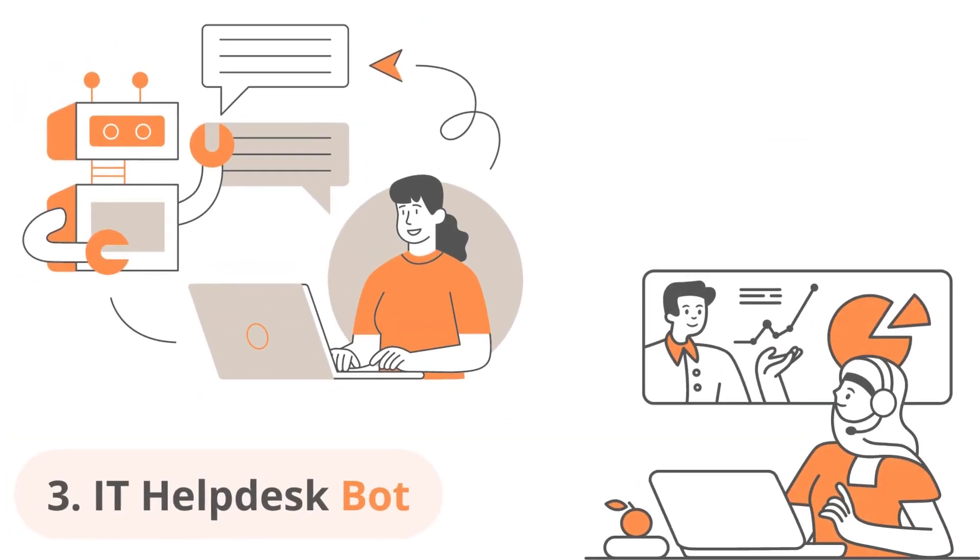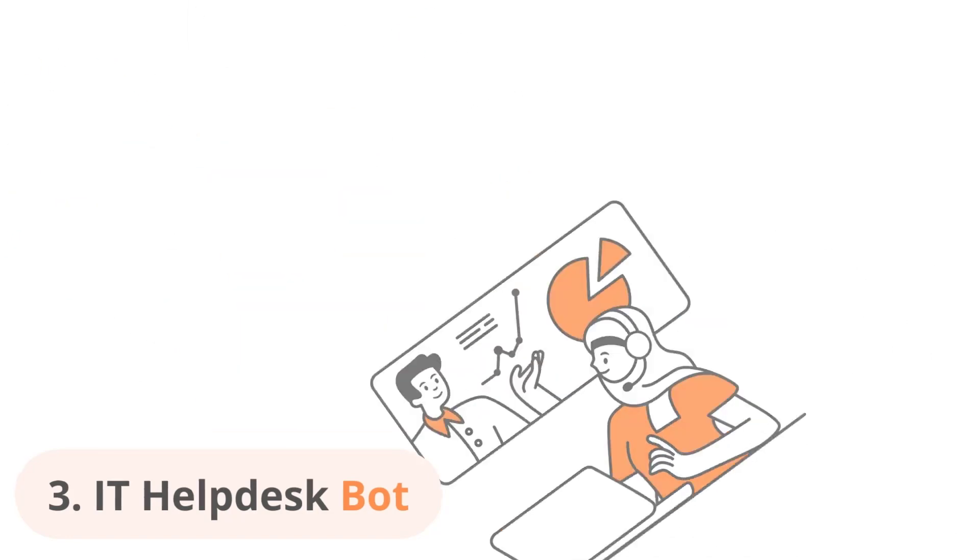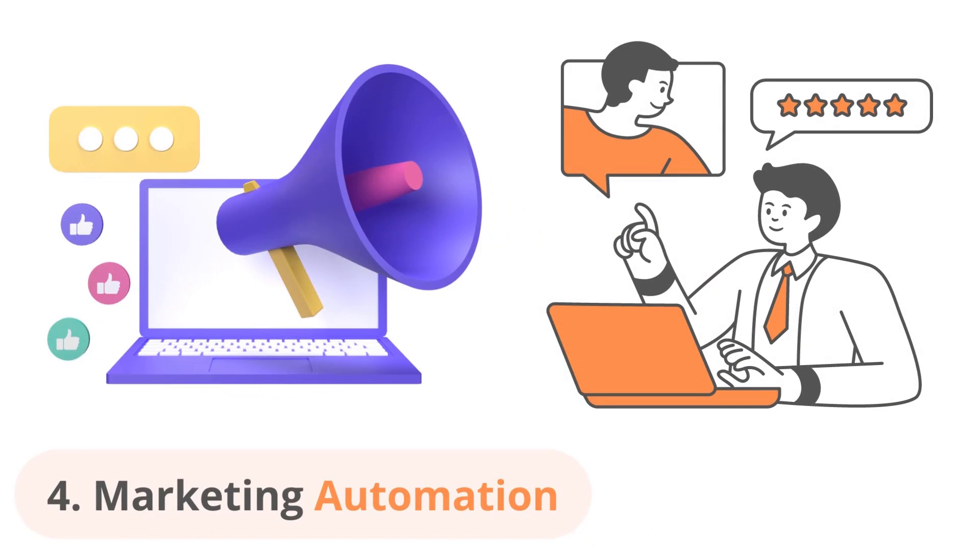The third use case is an IT helpdesk bot. IT departments can also benefit from the integration of ChatGPT and RPA — a chatbot that can provide quick resolutions to common IT issues and automate tasks such as password reset or hardware request fulfillment. These can improve the efficiency of the IT team.